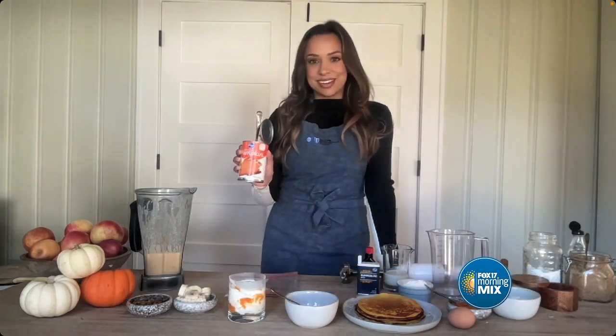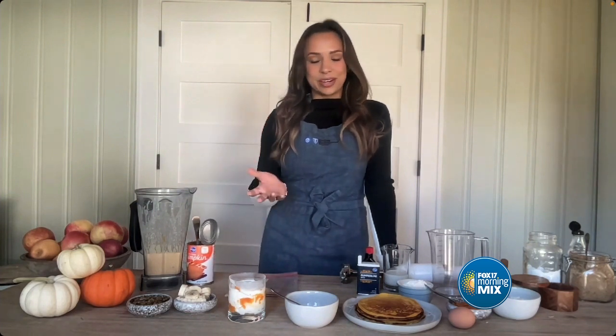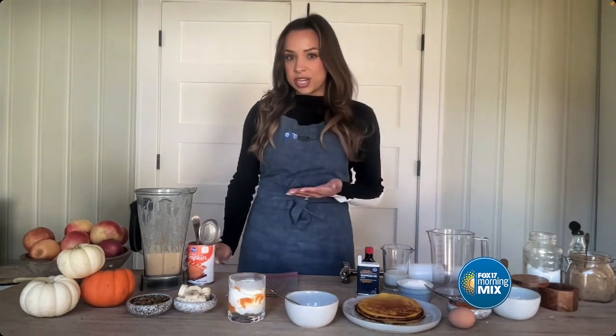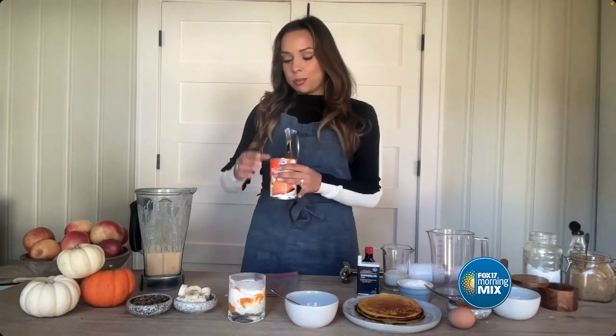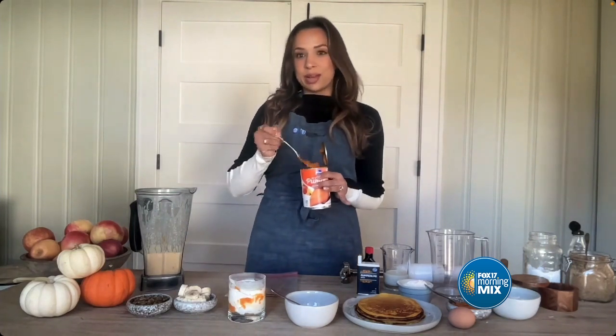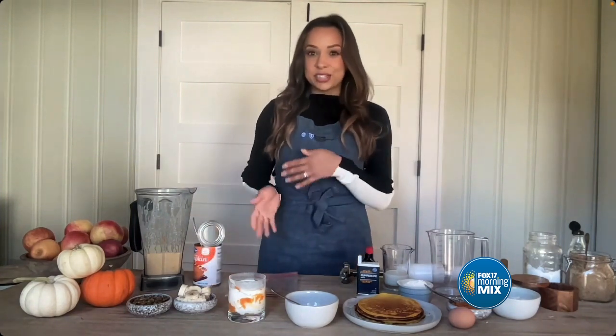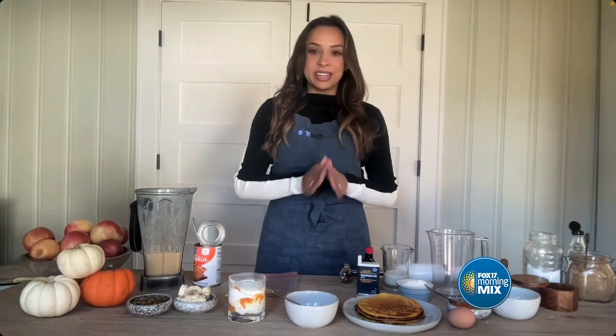Just half a cup of this canned pumpkin provides three grams of fiber. We don't get enough fiber in our country, so this is great for digestion and heart health. It's also got a third of the daily amount of vitamin K, which fights inflammation. It's a great antioxidant, and the bright orange color is a source of beta carotene that gets converted into vitamin A — everything you need in an entire day in just half a cup.